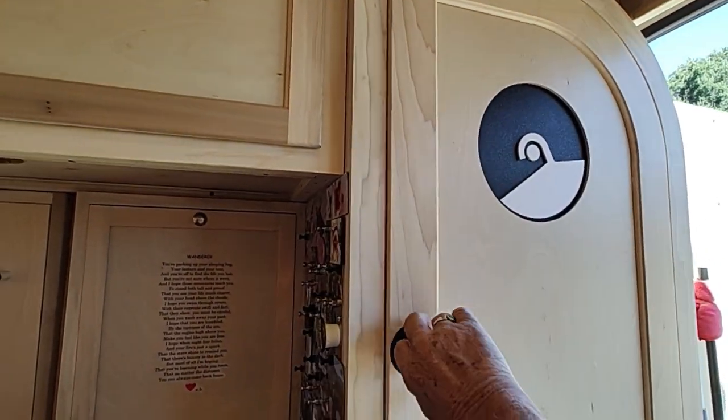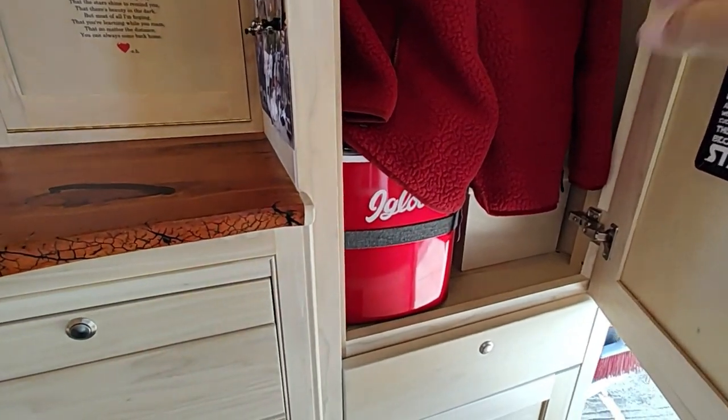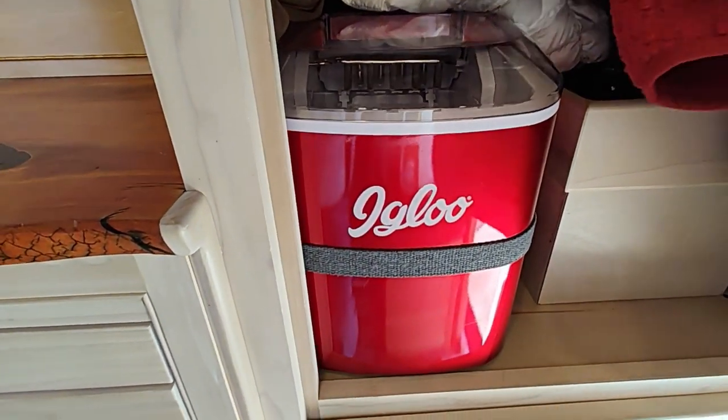That compartment at the bottom with the vent is where the inverter is. In her little closet she has room to hang a few clothes, and she also has an ice maker — which will make her the most popular person in the campground.